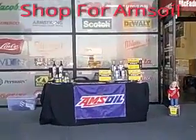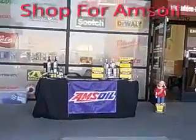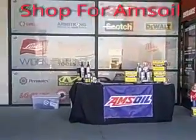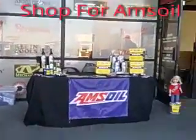Good morning, everybody. This is AMSOIL Dealers Ken and Barb, right here in front of McFaddendale Hardware on Takeda Boulevard, off of Russell Road in Las Vegas. We are promoting that they have AMSOIL products in their automotive department. Come on in!